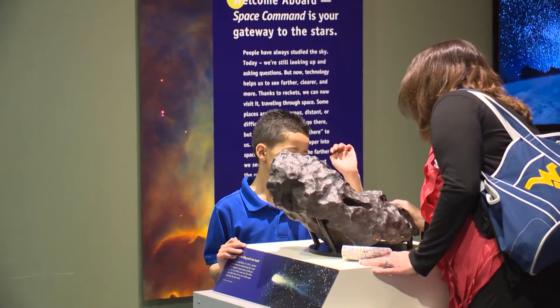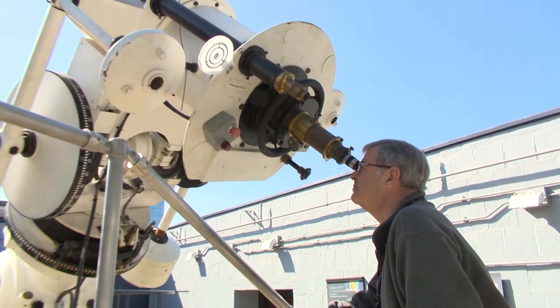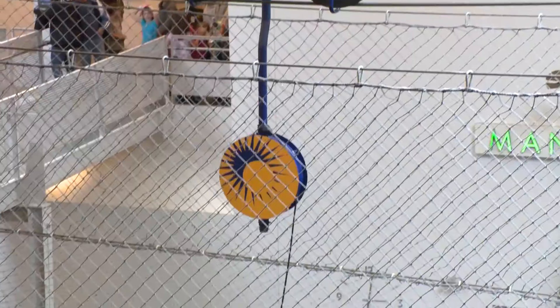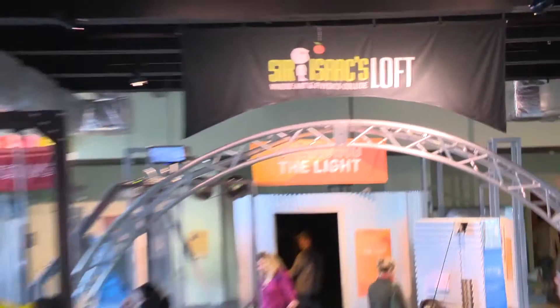If you're a person visiting Philadelphia and have a very short period of time to be here, the Franklin Institute is one of your best bets for a wide variety of experiences. Whether you're interested in the latest science or wondering about how trains work, you can come here and there's something for you to put your hands on and your mind on.